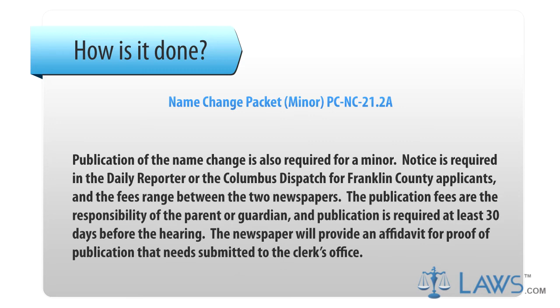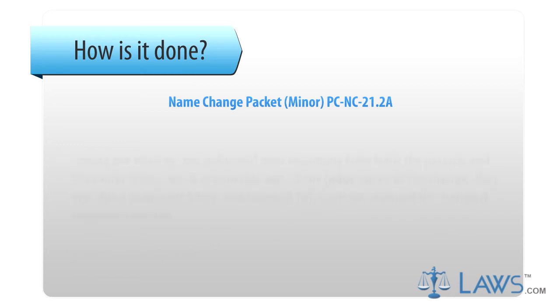Step 4. Publication of the name change is also required for a minor. Notice is required in the Daily Reporter or the Columbus Dispatch for Franklin County applicants, and fees range between the two newspapers. Publication fees are the responsibility of the parent or guardian, and publication is required at least 30 days before the hearing. The newspaper will provide an affidavit for proof of publication that must be submitted to the clerk's office.